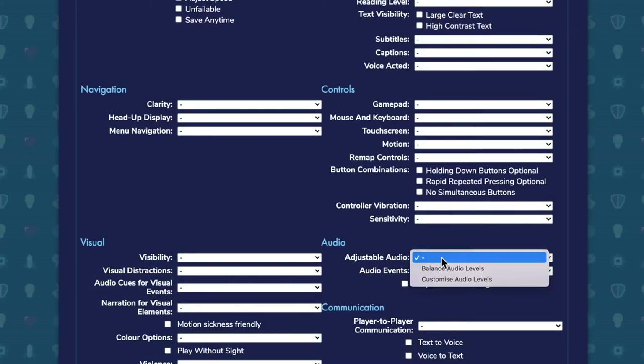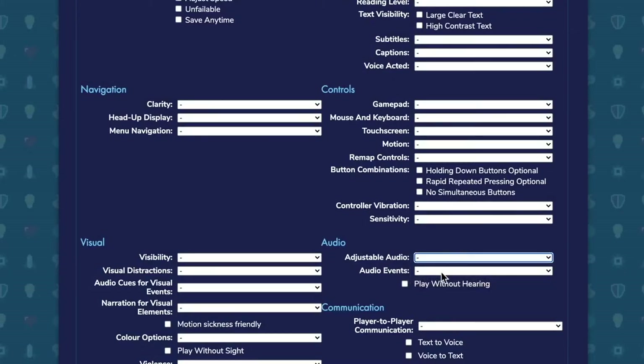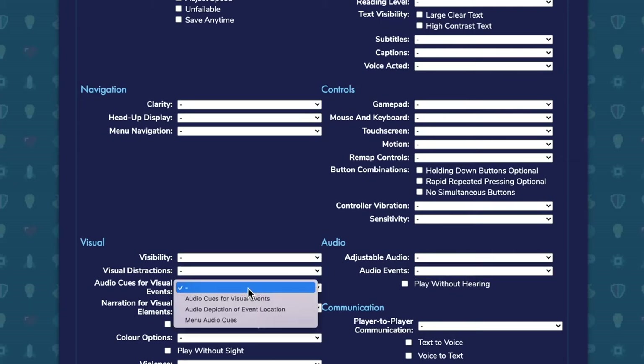Then on to audio — how can I control the audio to make it clearer? Are there audio cues and visual cues for audio events that are happening in the game? Are those two things complementing each other so that if I can't hear, can I see what's happening in that audio space of the game?